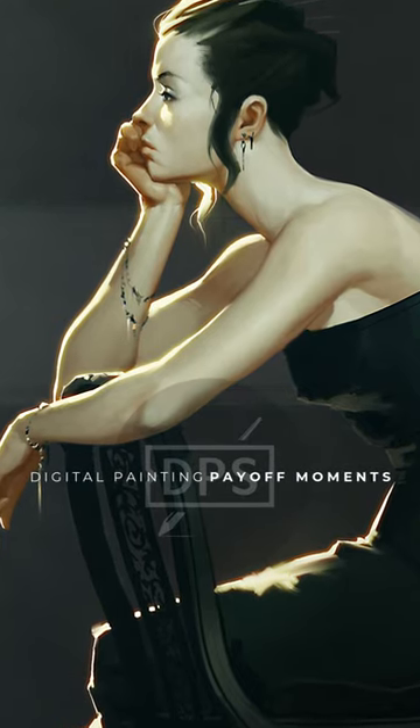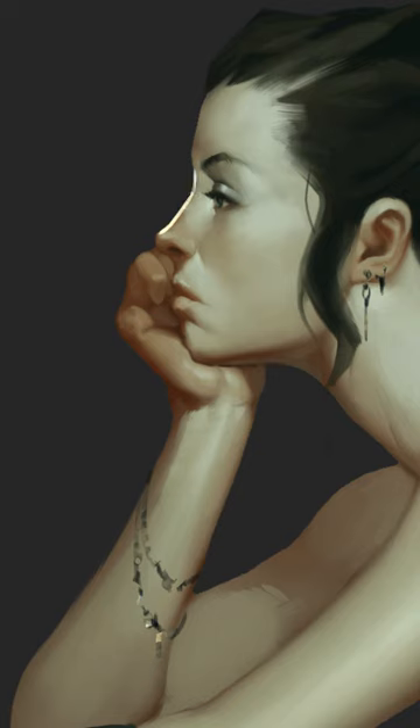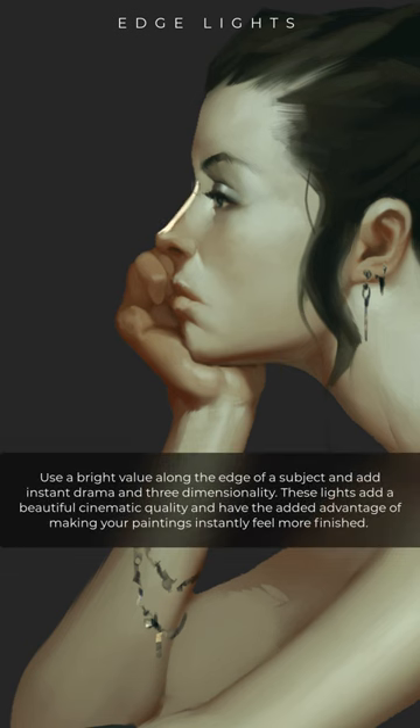Here is a digital painting payoff that I absolutely love. If you use a really bright value along the edge of a subject, it just adds instant drama and three-dimensionality. Edge lights.